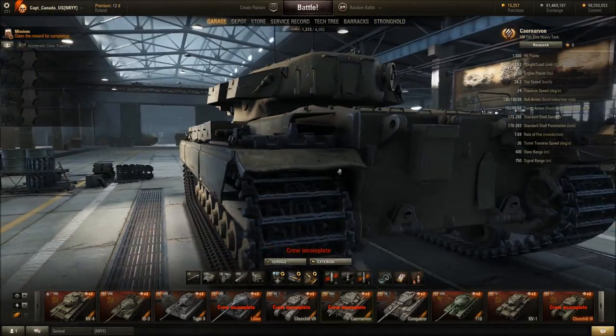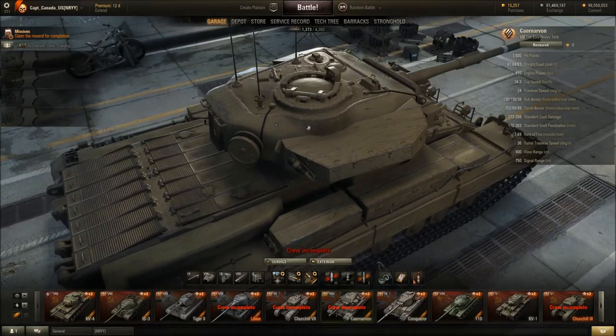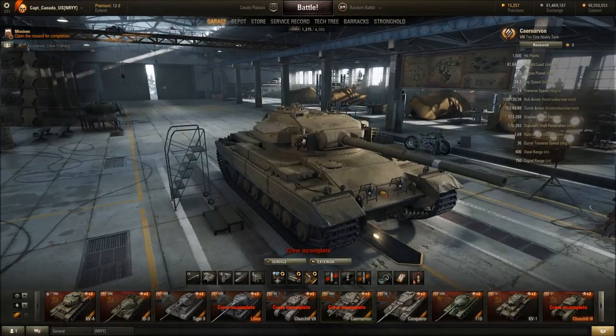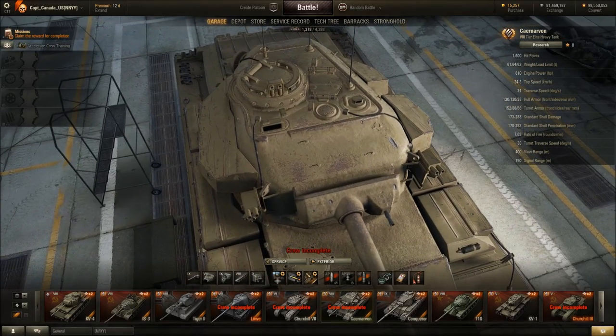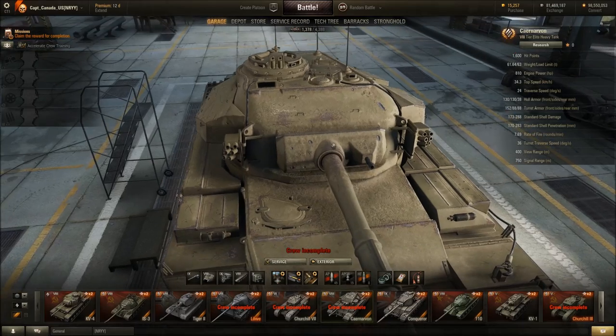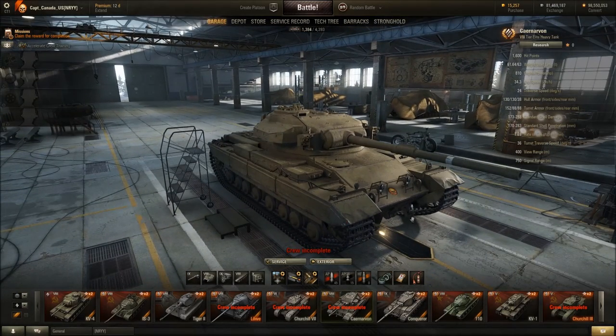Lots of scrapes, lots of nicks, lots of scratches, some wearing on the edges. Overall it looks like their outsourcing team is shaping up into form a little bit better. You can see some hit marks off the top of the turret and the gun mantlet. Carnarvon — not bad.